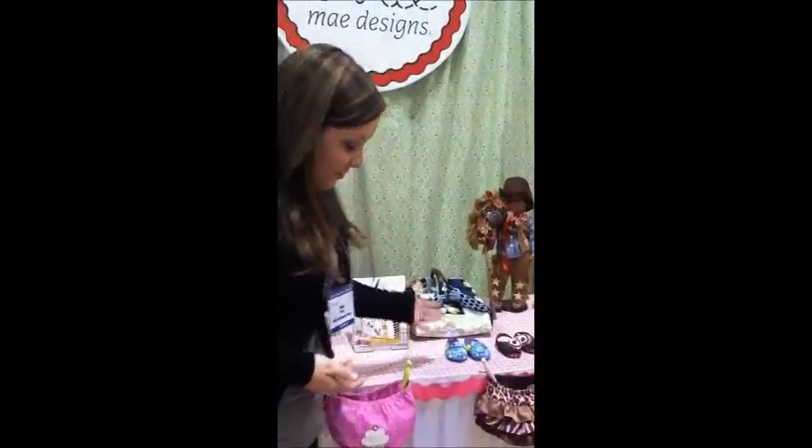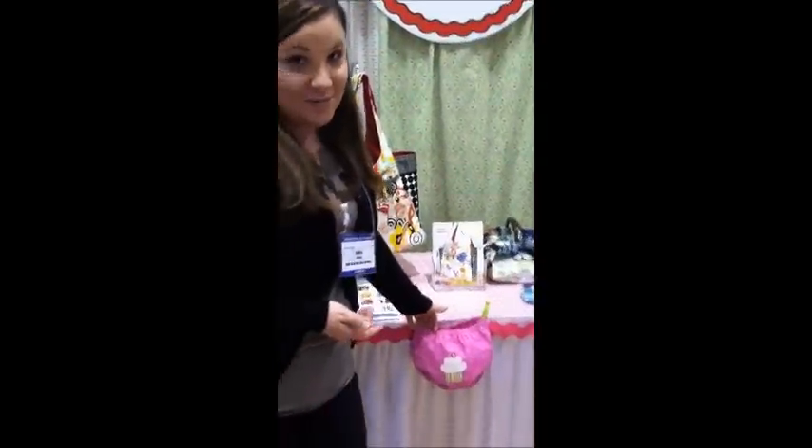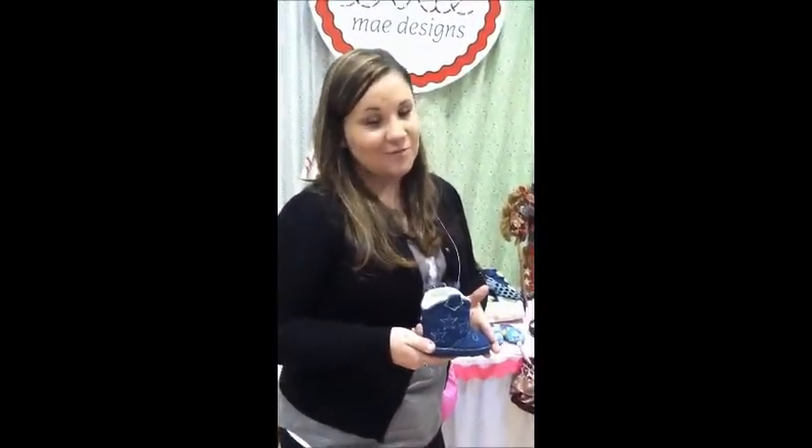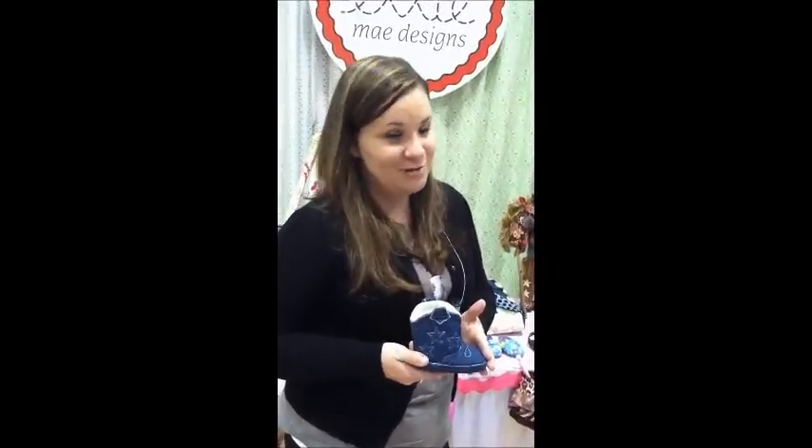We've also got these adorable baby booties over here. If your diaper cover isn't just enough to make your kid too cute, we've got these little cowboy boots. Everybody is loving these. I had a girl tell me she bought some for $40 and her son won't even wear them, so she was devastated that she didn't make them herself.